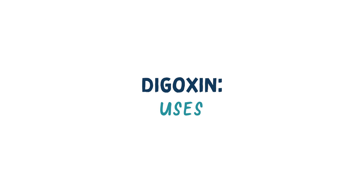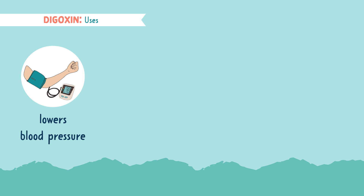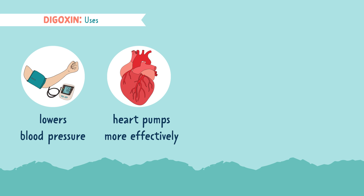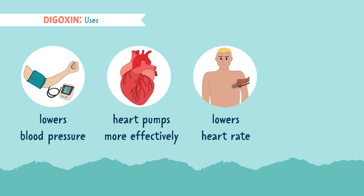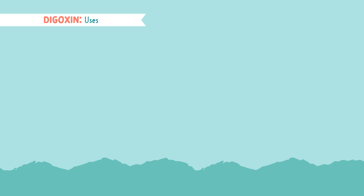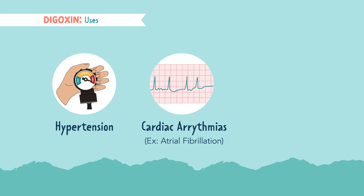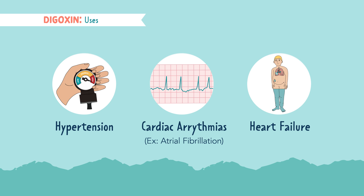Now that we understand how the drug works, let's look at who it's used for. This drug lowers blood pressure, helps the heart pump more effectively, therefore lowering the heart rate, and it will also maintain a safe heart rhythm. This medication is used for lowering blood pressure, aka managing hypertension, patients with a history of arrhythmias — most commonly atrial fibrillation — and managing the heart's workload in patients with heart failure.